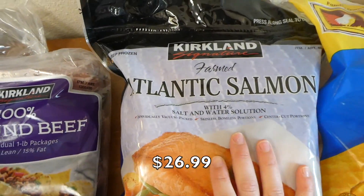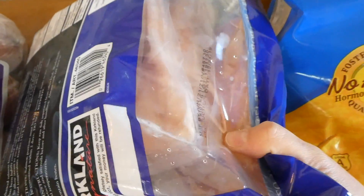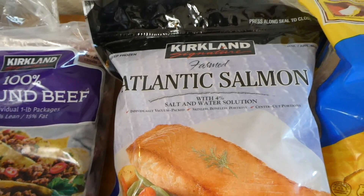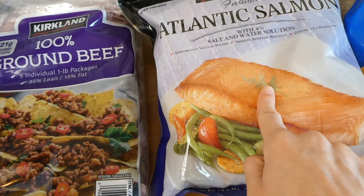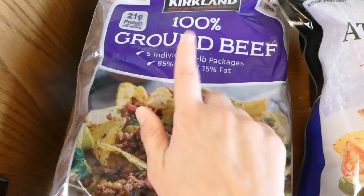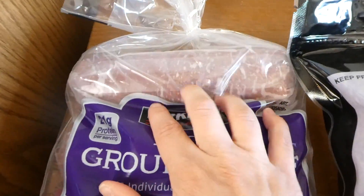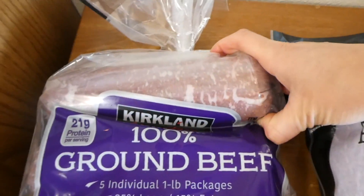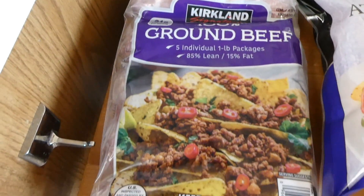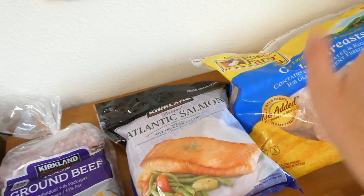For another meat product we got some salmon — this is the Costco pre-packaged salmon and it's my favorite from Costco just because it's pre-packaged and easy to pull out and defrost in hot water. And then these are five individual one-pound packages of ground beef, 85 lean 15 fat, also individually packaged. I always buy individually packaged meat because with a baby it just makes my life so much easier — I just take it from the freezer and throw it in hot water. I don't even have to touch raw meat.